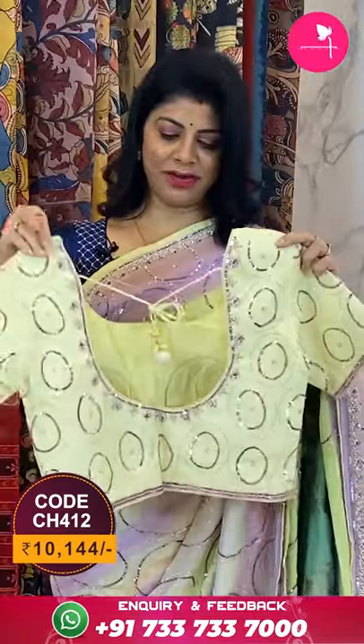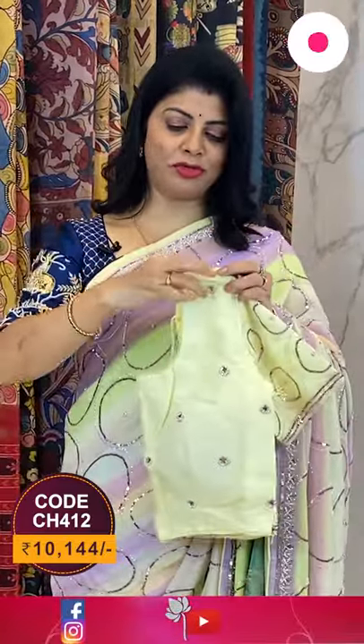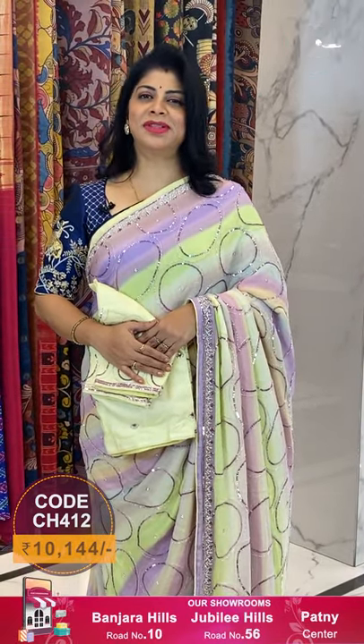The pallu is a running pallu ended with border. The blouse is a self-color ready-made blouse in yellow color, with complete work for front, back, and sleeves — very beautiful with tassels and dories. To buy this beautiful saree, take a screenshot along with the pricing and details on the screen, and WhatsApp us on 733 733 7000, or click the saree code link in the description.